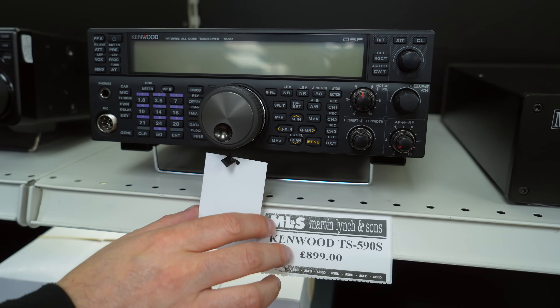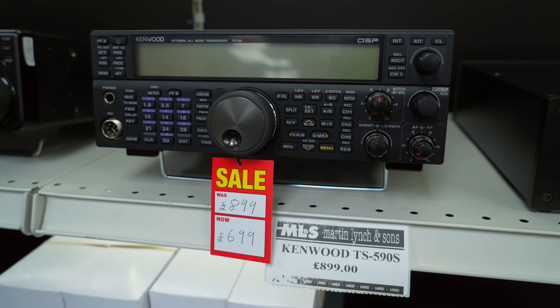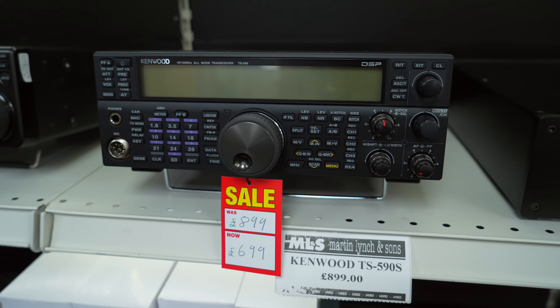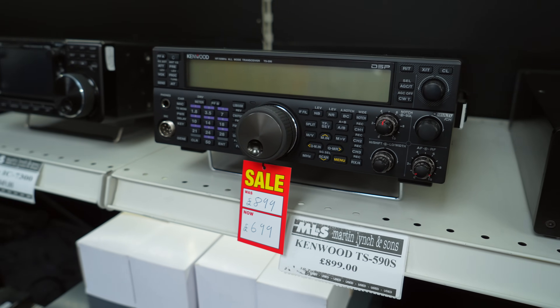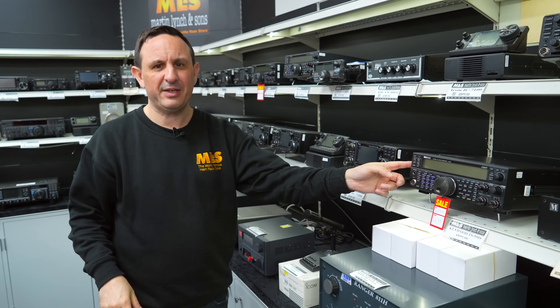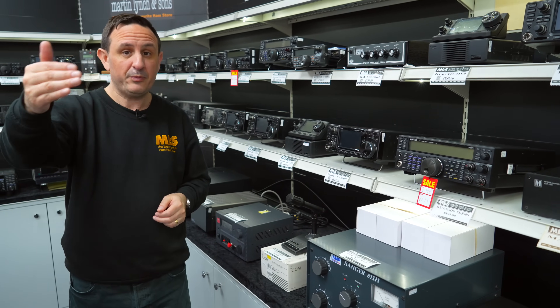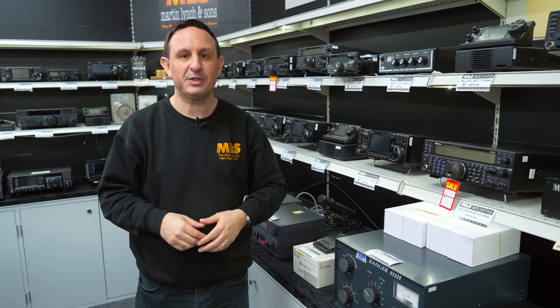Still a solid, solid radio based on a current model. Price-wise, we normally see these around £850 give or take. Today's price is £699 — £200 off. You'll have to be quick, I don't have many in stock. The 590S at £699 is ideal if you're running an old IC-718 or maybe an old FT-450 and want to push to a better receiver.